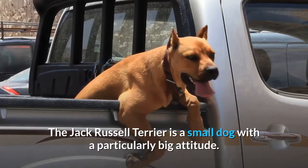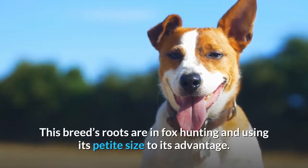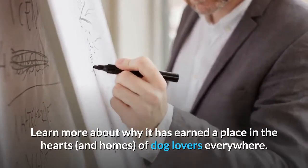The Jack Russell Terrier is a small dog with a particularly big attitude. This breed's roots are in fox hunting and using its petite size to its advantage. Learn more about why it has earned a place in the hearts and homes of dog lovers everywhere.